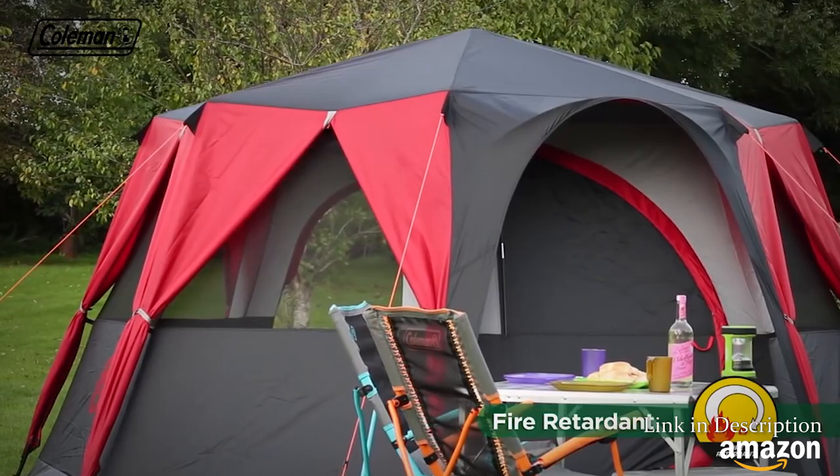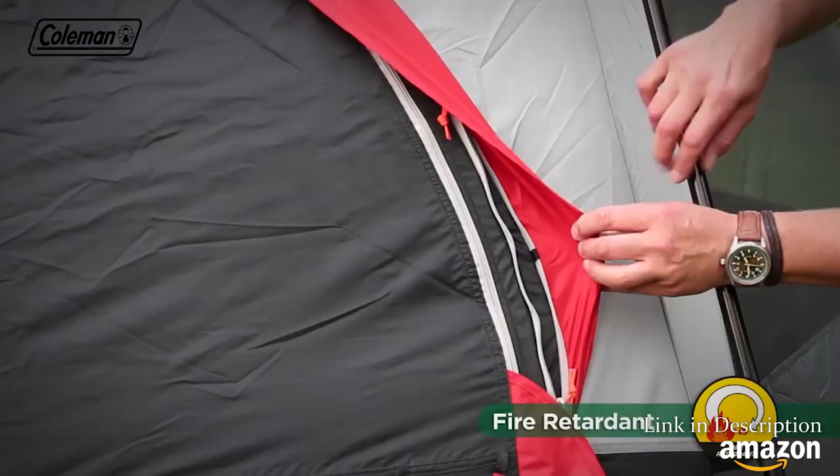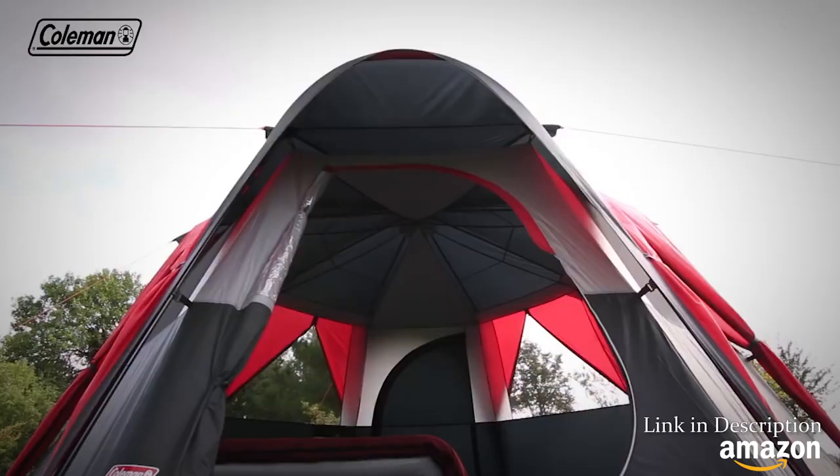Extra security is provided thanks to the zipper stoppers on the tent doors. This ensures that zips are always within easy reach in the event of an emergency, even for children.